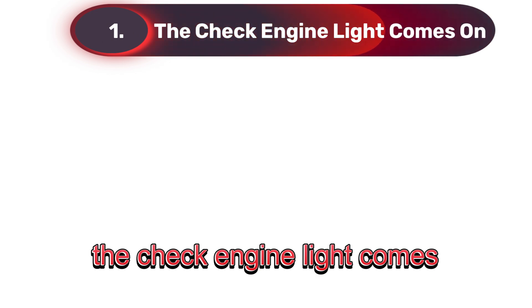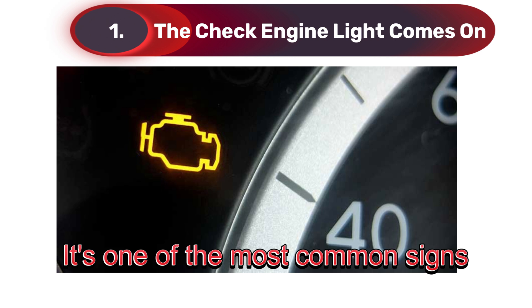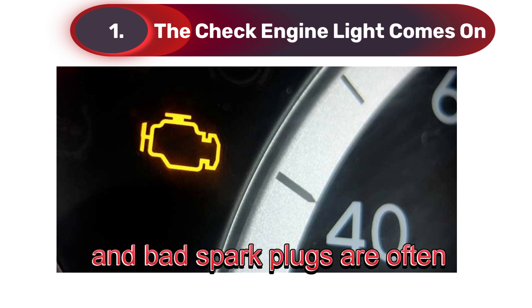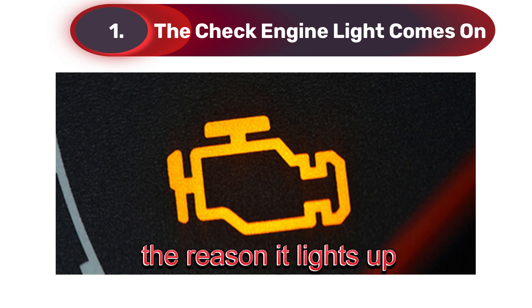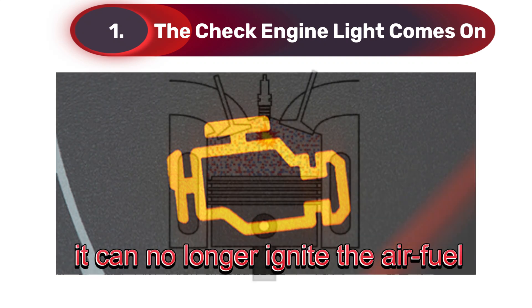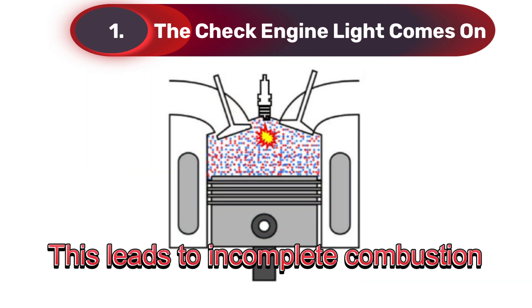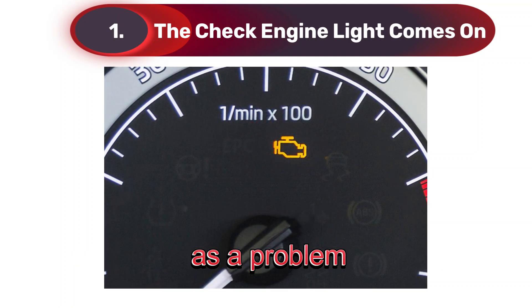One: the check engine light comes on. Let's kick things off with the check engine light. It's one of the most common signs of trouble under the hood, and bad spark plugs are often the reason it lights up. Here's why: when a spark plug fails, it can no longer ignite the air-fuel mixture in the engine. This leads to incomplete combustion, which the car's computer detects as a problem.